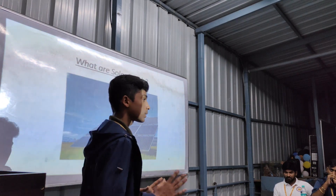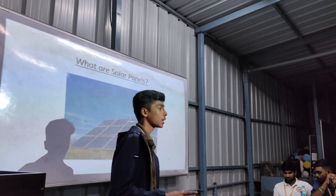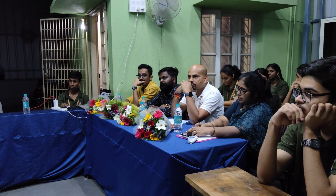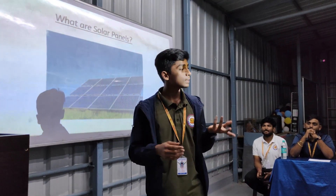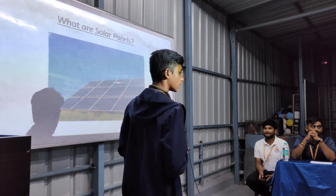First of all, what are solar panels? Solar panels, also sometimes called photovoltaics, collect energy from the sun in the form of sunlight and convert it into electricity that can be used in our house and any other business process. There are many benefits of using solar energy.